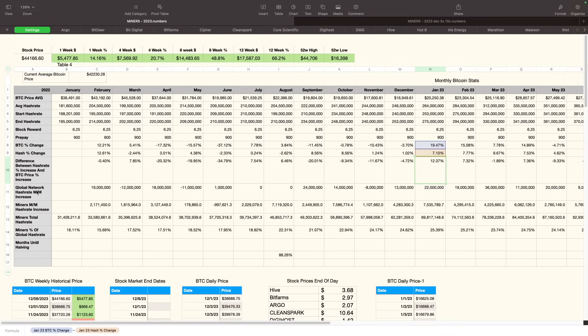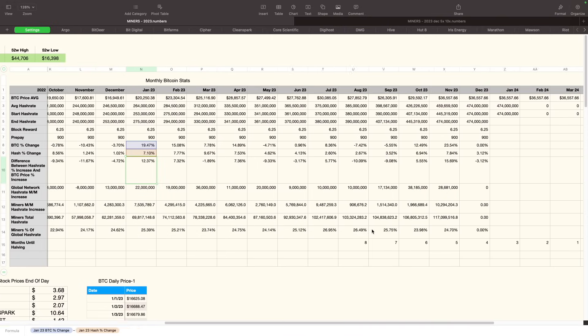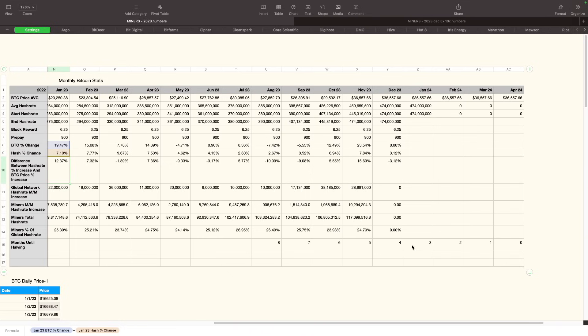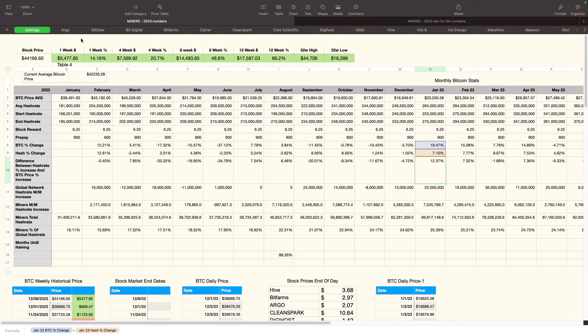If the network hash rate increases and Bitcoin price doesn't increase more than that, we're actually seeing a negative. For example, in June of last year, BTC percent change was down 37%, hash rate was down 2.3%, so we were down 34% — that basically means the miners would be making less. In January of this year, the miners were still up 12.3% on revenue because the BTC price increased more than the network hash rate did. We're also tracking the global network hash rate month-over-month increase, miners' month-over-month hash rate increase, the miners' total hash rate, and their percentage of the overall Bitcoin network hash rate. Recently we started tracking how many months until the having event.